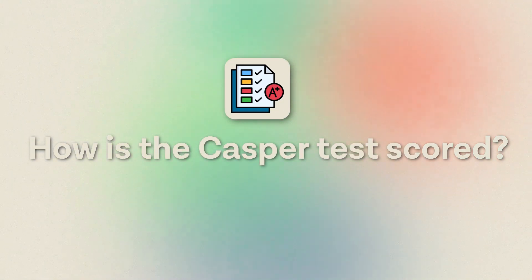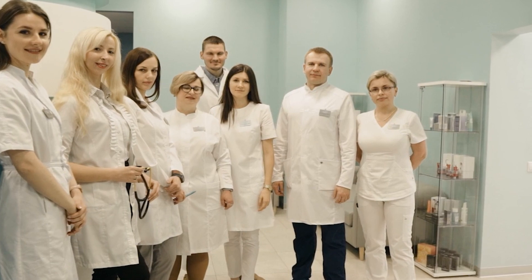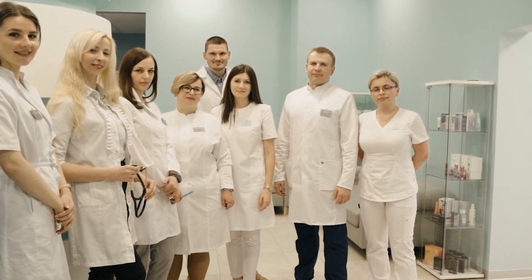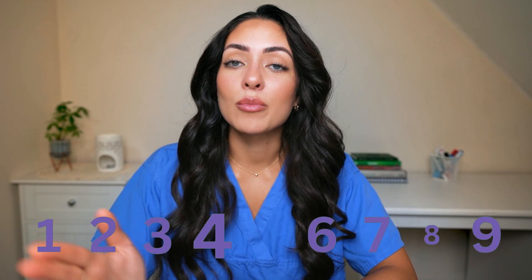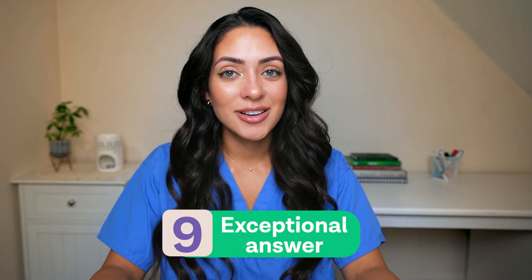So how is the CASPER test scored? The test is scored by a range of people who can be doctors, medical students, or even lay members of the public. They will have undergone a training program to ensure they are as objective as possible when reviewing each answer. Every CASPER response is graded from one to nine, with one being a very poor answer and nine being an exceptional answer.